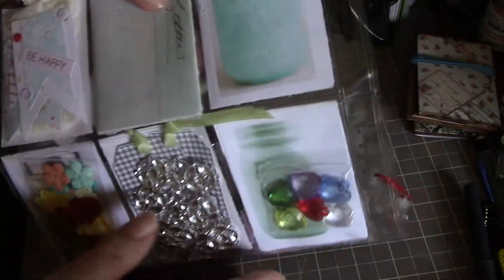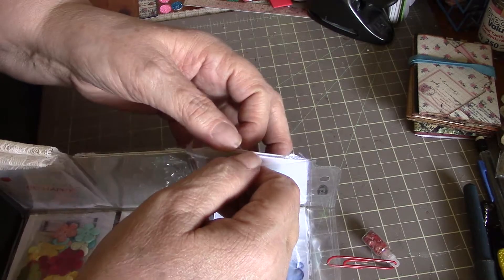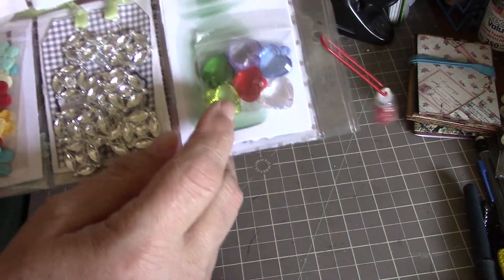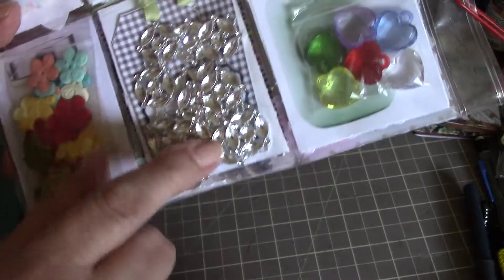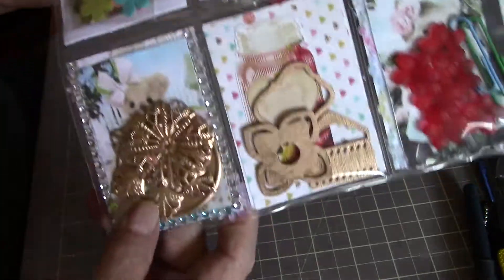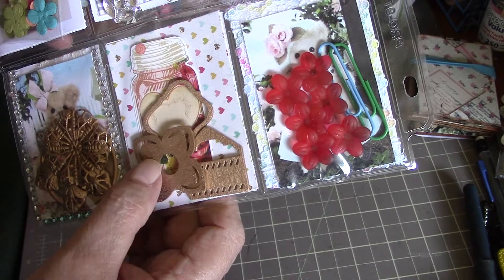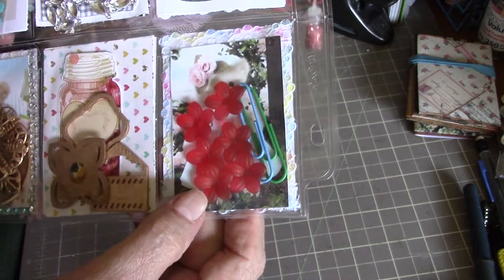And this is her letter, which I'll read in a bit. We've got some eyelash trim in there, really pretty, and then some heart bling. Oh those are pretty — I've never seen anything like that. Some circle bling here, those are really nice, with a couple of tags. And some flowers, and some more gold pieces — aren't they pretty? And then some more wooden gold pieces, and some little resin flowers, really pretty, with a couple of paper clips, a little teddy bear peeking in the background. This is just absolutely wonderful.